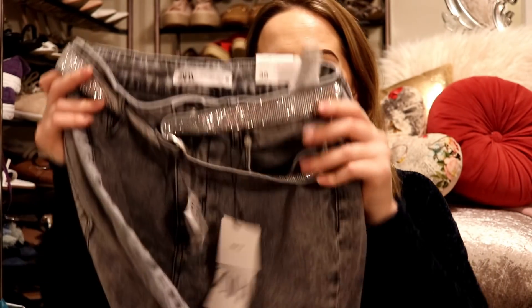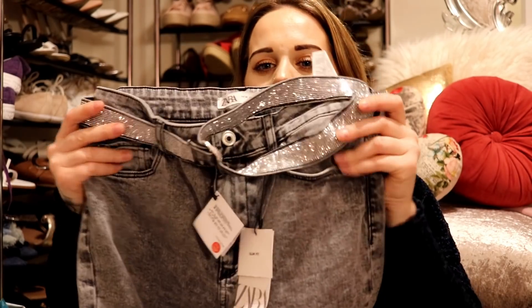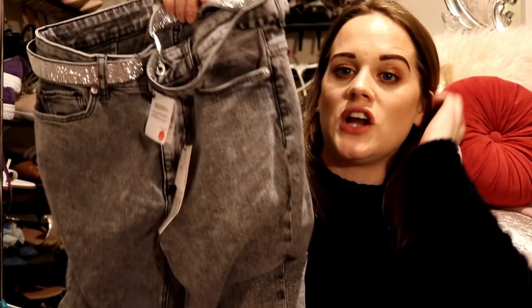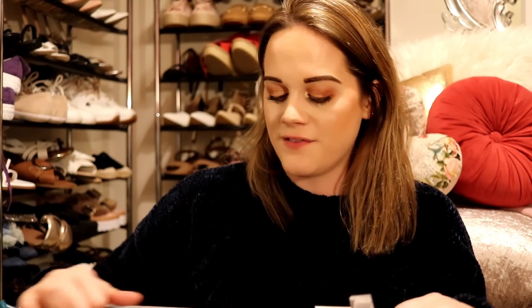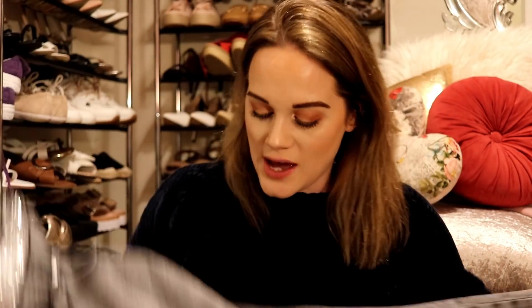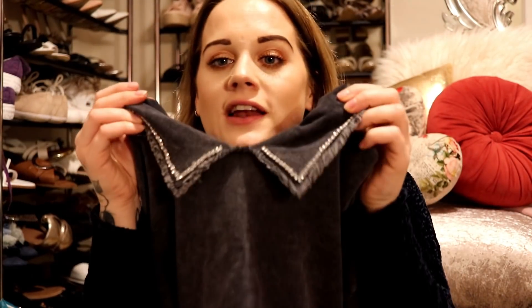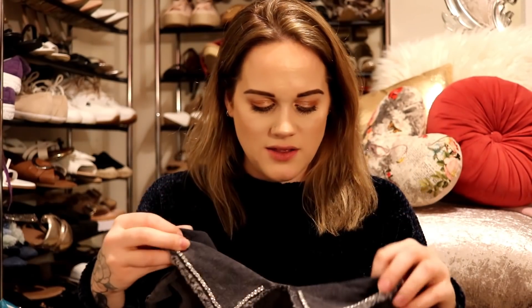Moving on to Zara — I picked up these jeans. They're acid wash with an inside split at the hem. I picked these up in size 10 for £29.99 and they fit perfectly — really nice stretchy material. I thought they'd look great with my Doc Martens. I also got a kind of acid wash black cropped jumper with a peter pan collar and little studs on it, so it's a bit more fancy. The tags fell off but I'm sure it was £25.99 — I picked this up in a size medium.